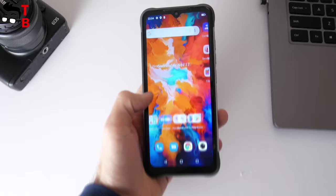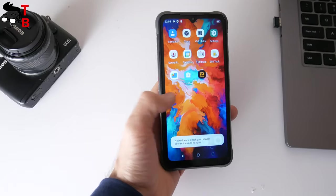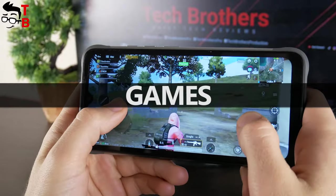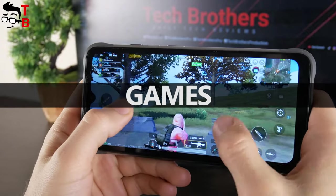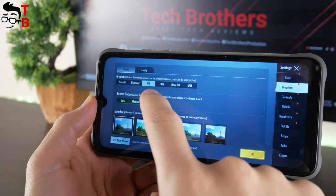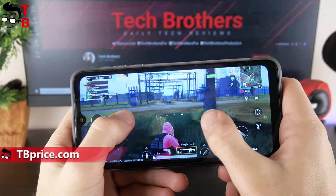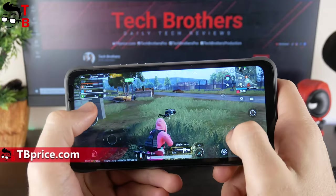However, some of you will still be playing games on this mobile device, so let's try to run a few of them. First, I want to check PUBG Mobile on the YumaDigi Bison X10. As you can see, the maximum graphics is HD and the frame rate is high. It is very nice to play this game on the YumaDigi rugged smartphone, and there are no big glitches or slowdowns.